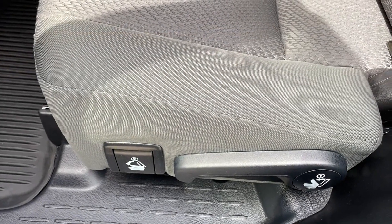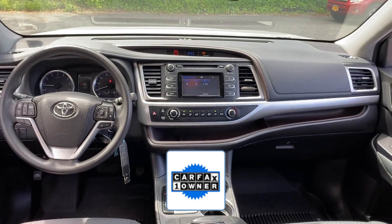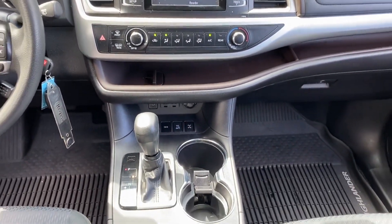Additional features include automatic headlights, auxiliary input, and aluminum wheels. As a Carfax one-owner vehicle, enjoy extra advantages such as having less normal wear and tear. This is a top-rated dealer — visit our dealership soon and start driving today.